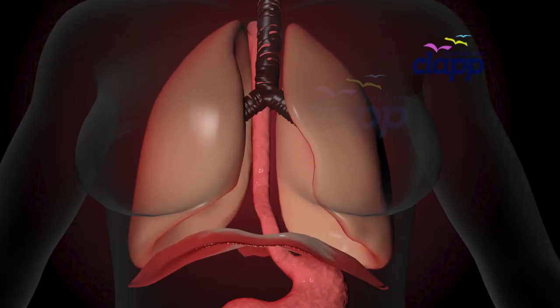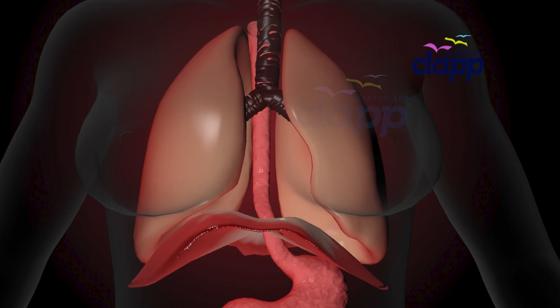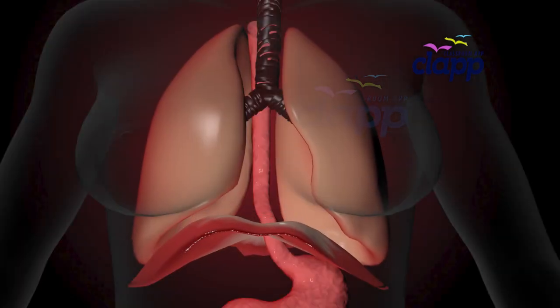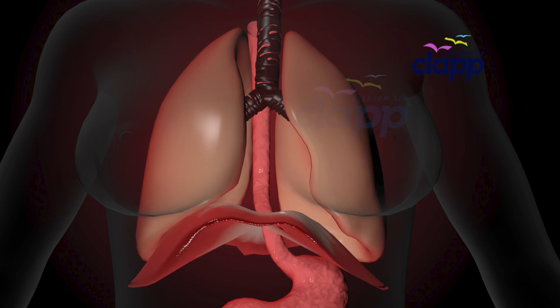Now let's see the diaphragm in action. When you inhale, the diaphragm contracts and flattens, pulling downward. This expands your chest cavity and creates a vacuum that helps pull air into your lungs. When you exhale, the diaphragm relaxes and domes upward, squeezing the air back out.